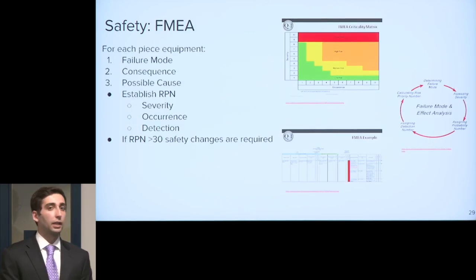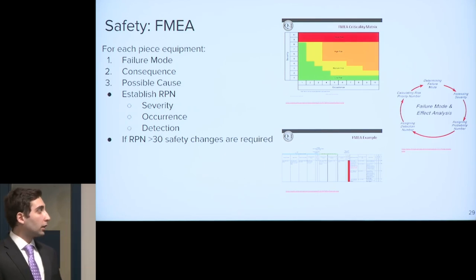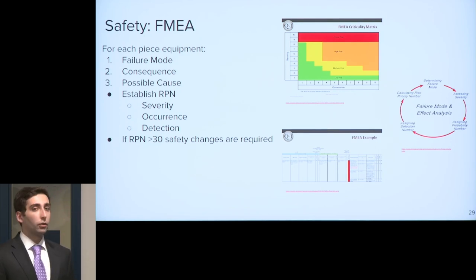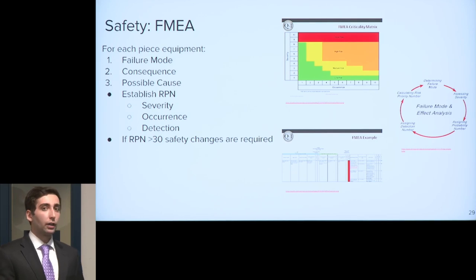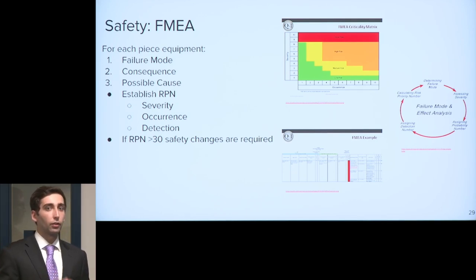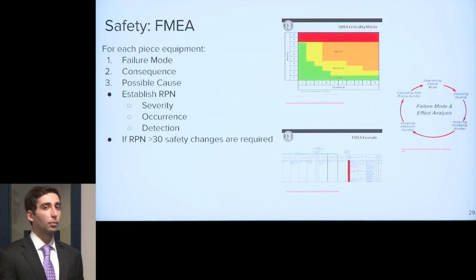We conducted an FMEA to determine any potential issues in operating this plant. In FMEA, we establish a failure mode, a consequence for the failure, and a possible cause. From there, we establish our Risk Priority Number (RPN), which is the product of severity, occurrence, and detection ratings on a scale of 1 to 10. If the RPN is greater than 30, we must come up with a response plan and a potential fix.